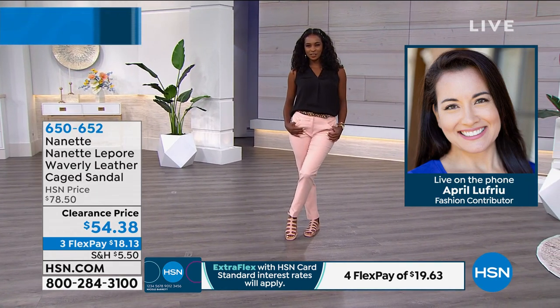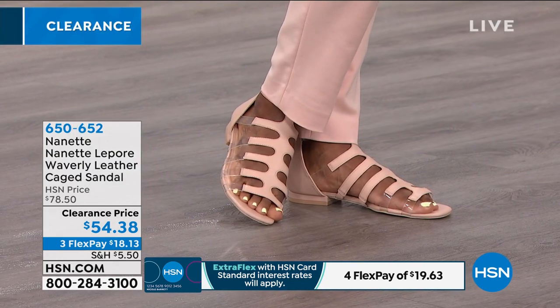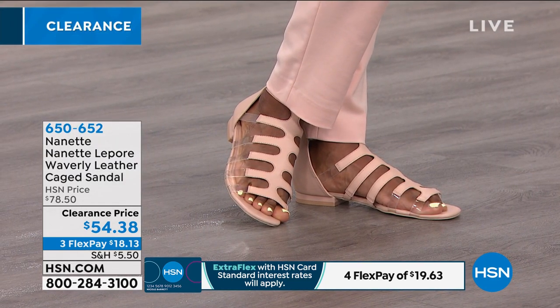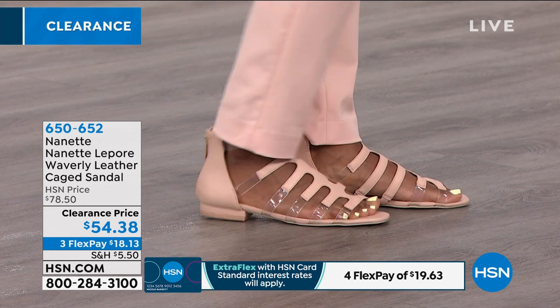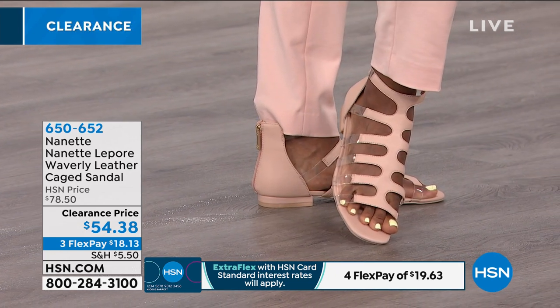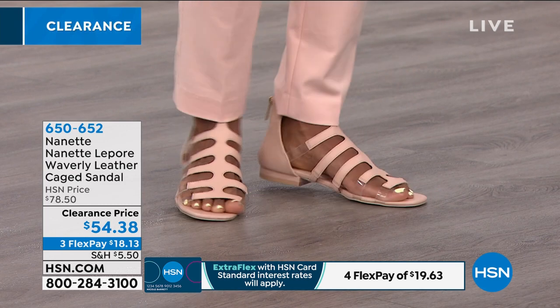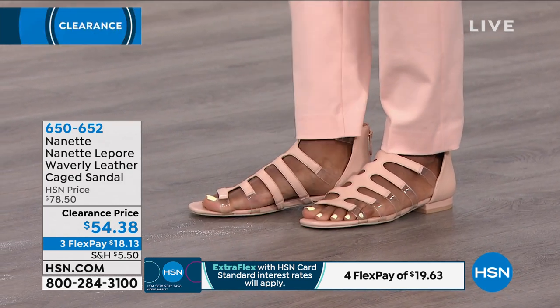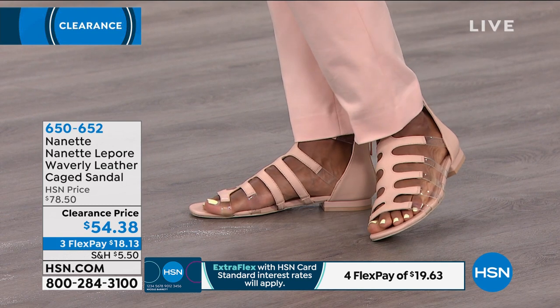The zipper closure makes it so easy to put on and take off — this is not your standard gladiator shoe where you have to tie and lace everything up. It's like an espadrille look, mixing that naked sex appeal look with the clear acrylic sandal. So chic, so sophisticated, coming with true genuine leather. Just a great option for a sandal for the summer.